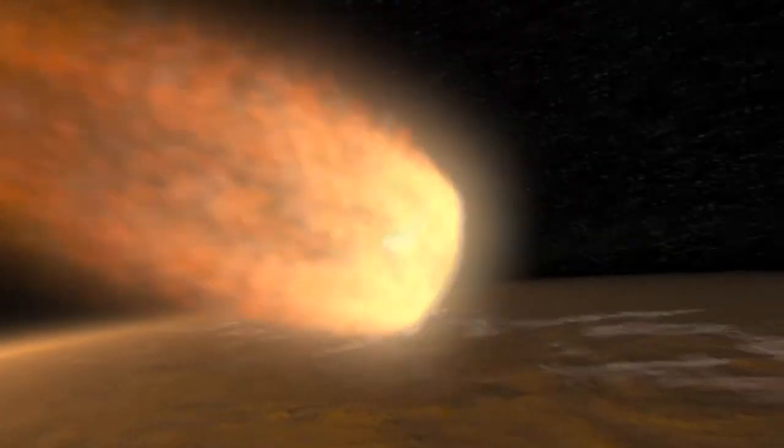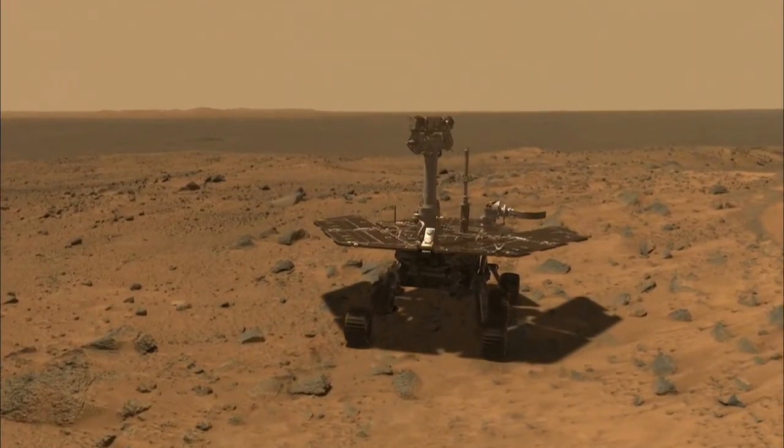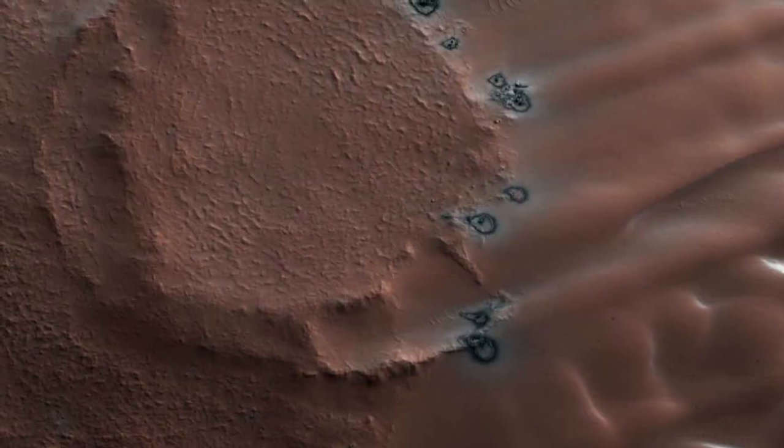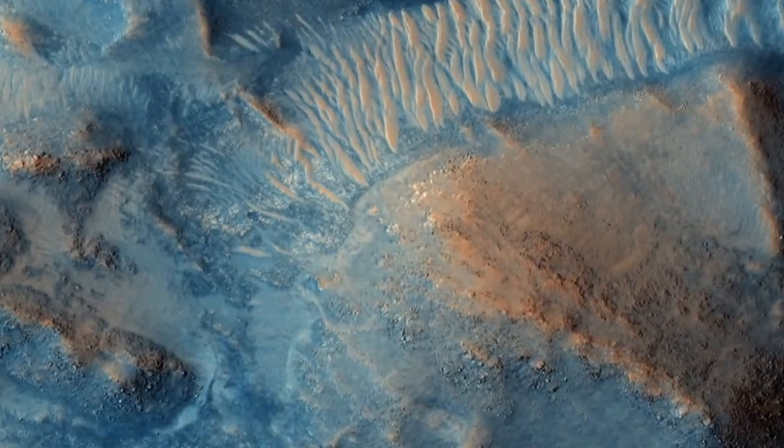Now, though, we have a small fleet of probes orbiting the Red Planet, and rovers crawling over its surface. And because of this, our view of Mars is changing once again, and we see that our planetary little brother is a dynamic place capable of change itself.